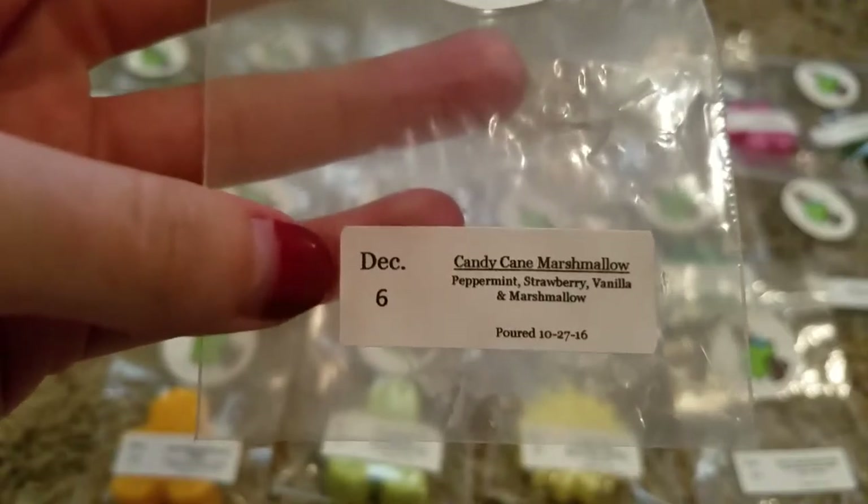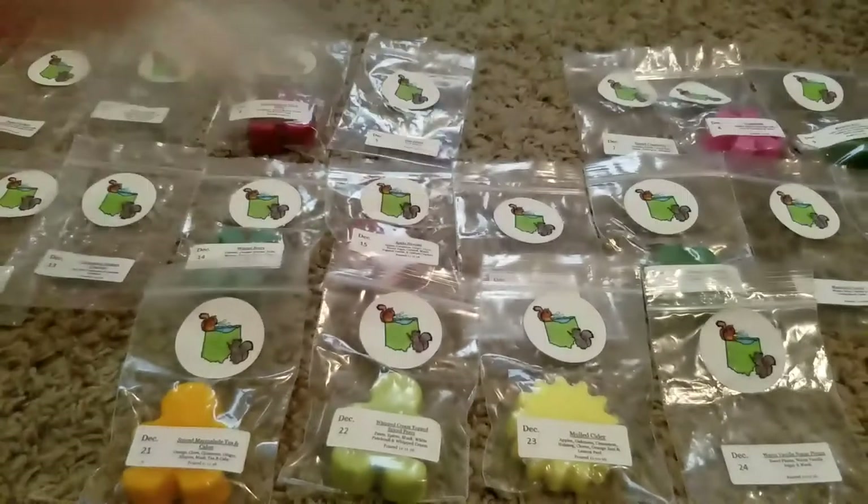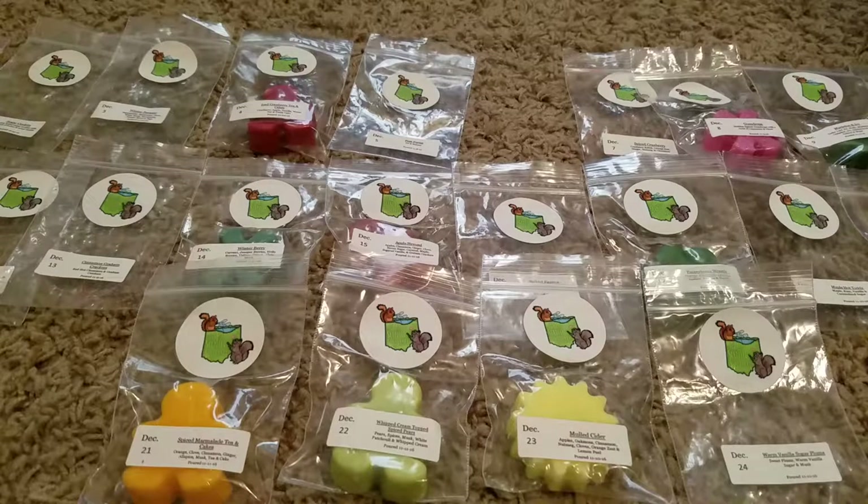Day 6 was Candy Cane Marshmallow — Peppermint, Strawberry, Vanilla, and Marshmallow. The strawberry really did come through on this one, and it was just a nice sweet peppermint strawberry. Really good.